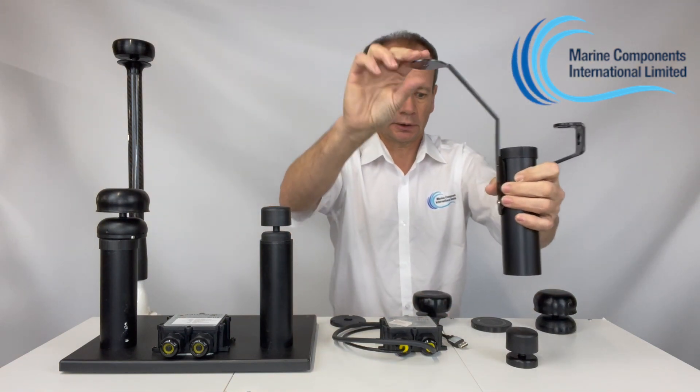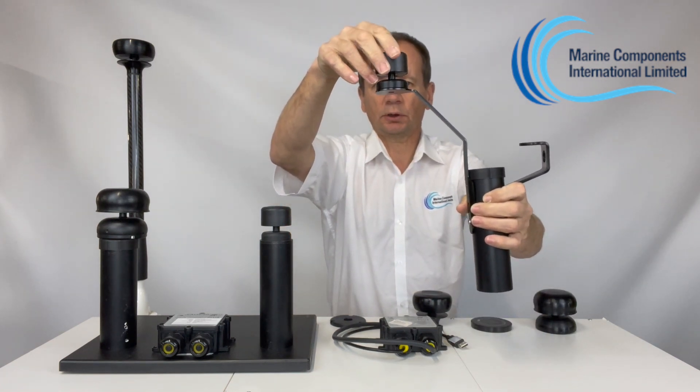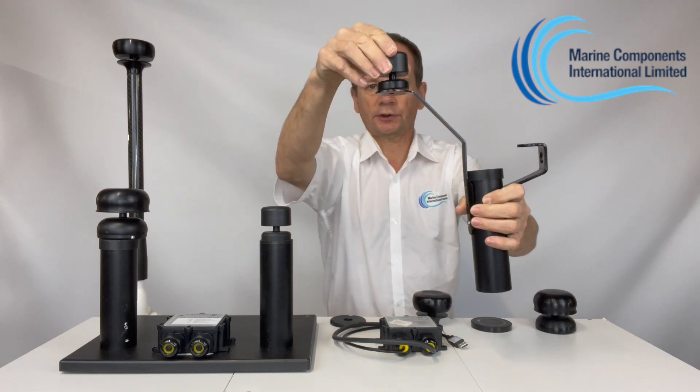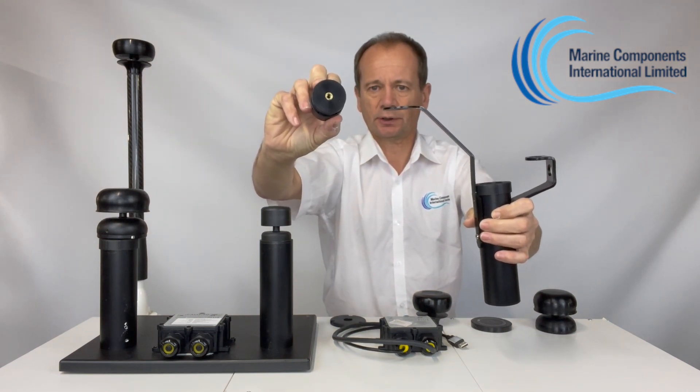There's a dinghy mast mount here which is for the smaller sensor and offsets it from the mast slightly more. A little screw goes around underneath into the thread on the bottom of the battery, which is a standard tripod thread.